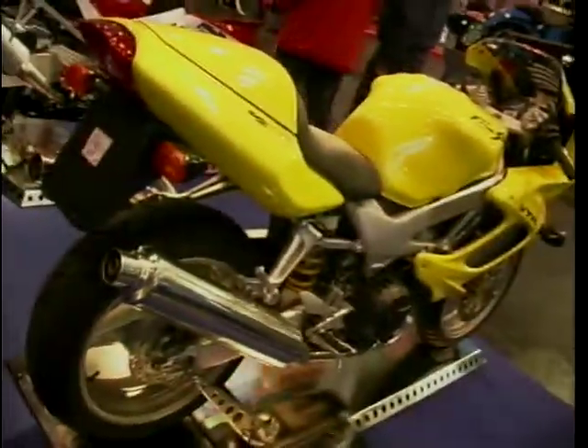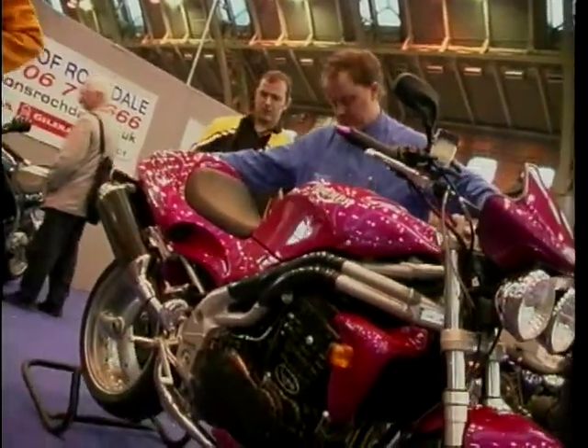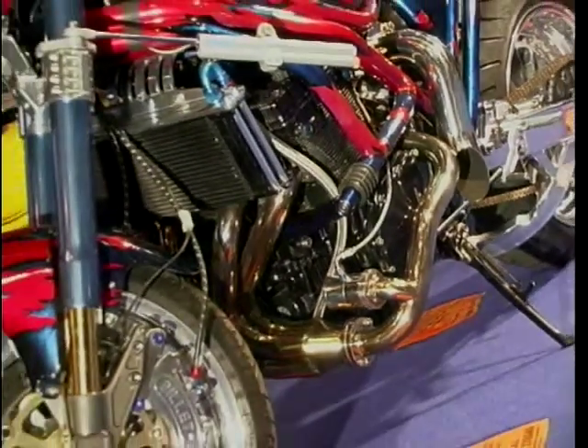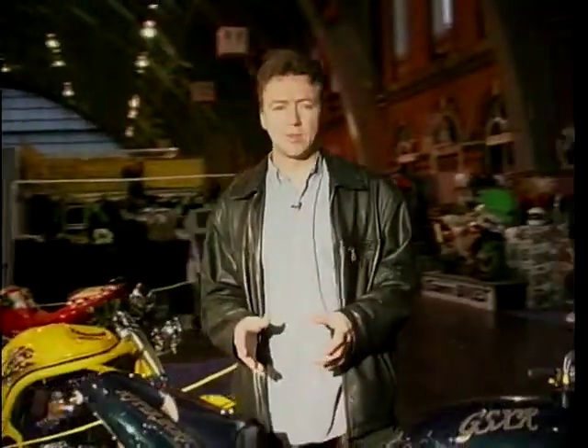Well, so much for the production bikes. At this year's show, Wayne and I decided to concentrate on something a little different — we decided to have a look at the specials, the bikes which are better known as the Street Fighters. The thing about these specials is it's like a quiz, really — it's a game of 'guess the bike'.